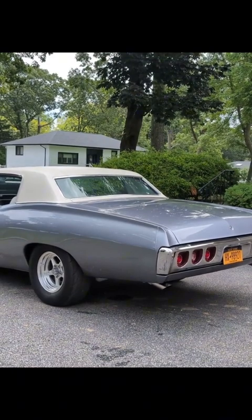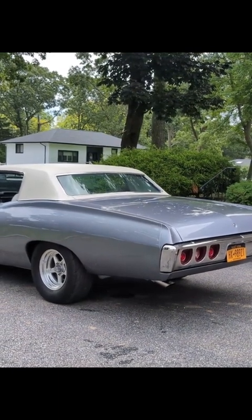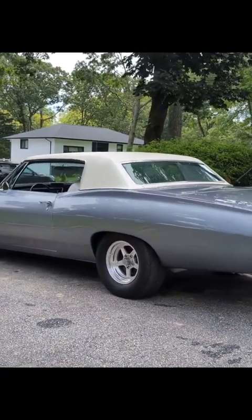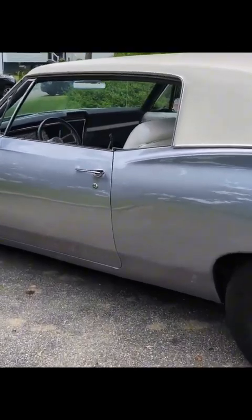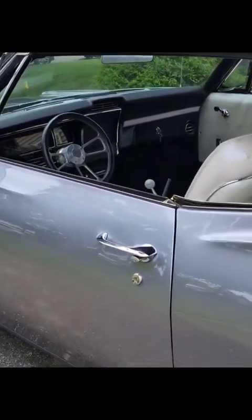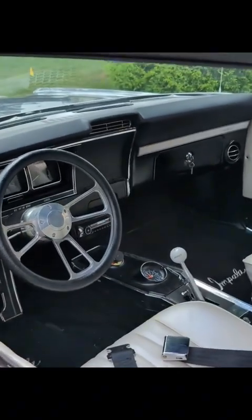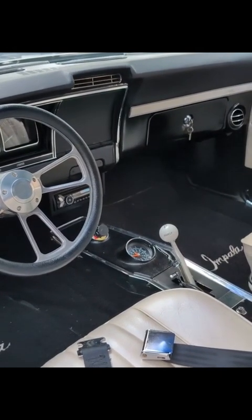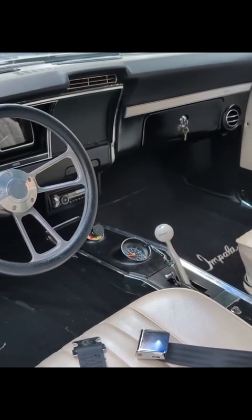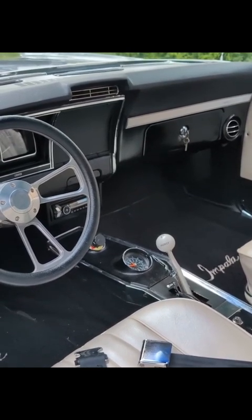It looks great — the hardtop style, no post, big window in the back. Custom leather-wrapped steering wheel, center console, buckets, custom floor mats, and even the clock works. The rear end is a 12-volt — posi, of course.